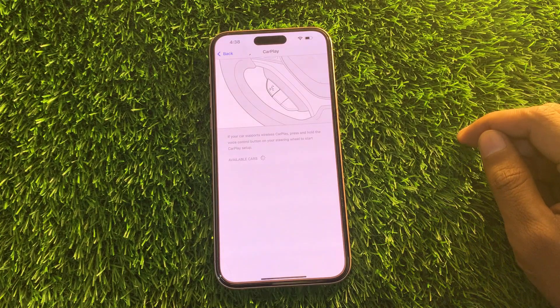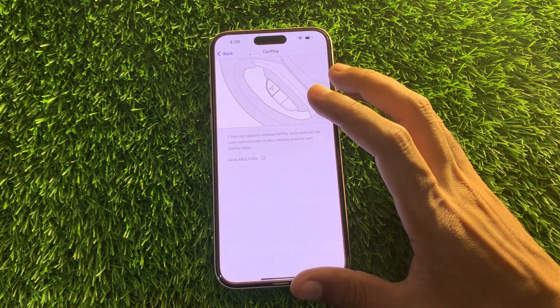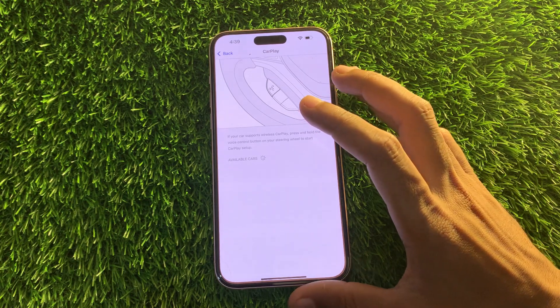Hey everyone, welcome back to another video. In this video, I'm going to show you how to fix CarPlay not working in iOS 18. Apple CarPlay offers a safe and seamless way to access iOS apps on your car's infotainment system. With it on board, you can make calls, send texts, and use maps hands-free. However, sometimes CarPlay simply stops working — this could be due to connectivity issues or other reasons.